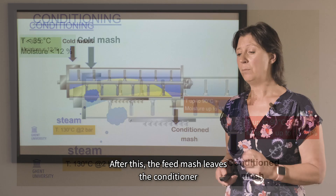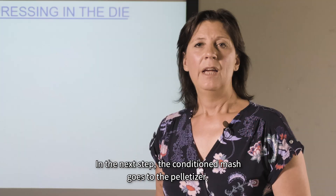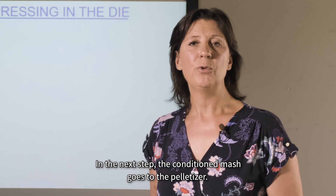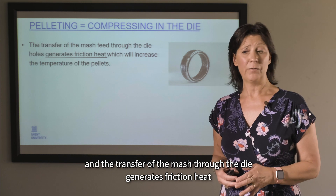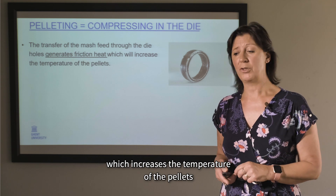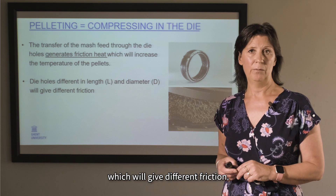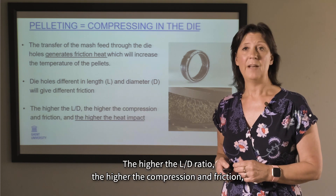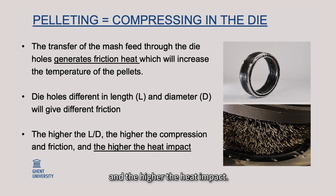After conditioning, the feed mash leaves the conditioner at a temperature that may rise up to 90°C and a moisture content up to 15–16%. The conditioned mash then goes to the pelletizer, which is equipped with a die. The transfer of the mash through the die generates friction heat, which increases the temperature of the pellets. Die holes may differ in length and diameter, giving different amounts of friction. The higher the L/D ratio, the higher the compression, friction, and heat impact.